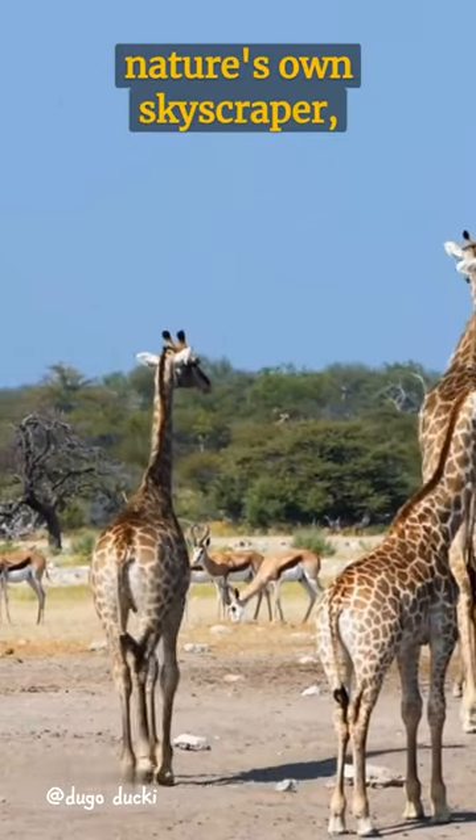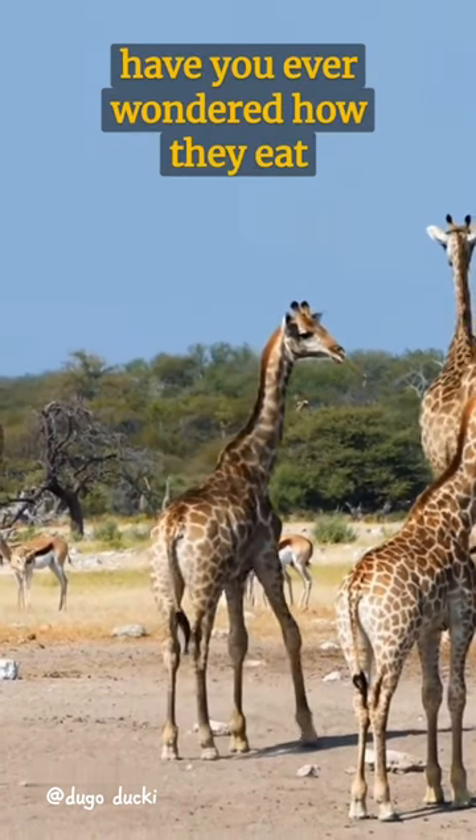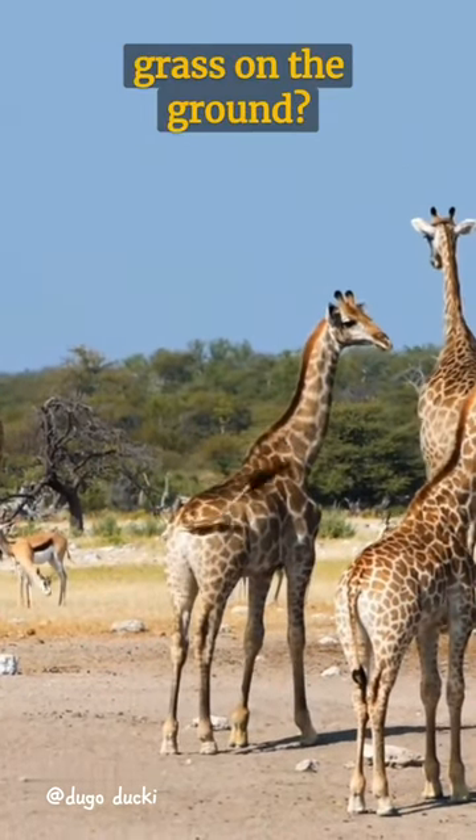Meet the giraffe, nature's own skyscraper, renowned for its towering height and long neck. But have you ever wondered how they eat grass on the ground?